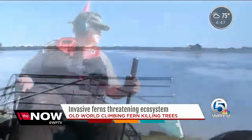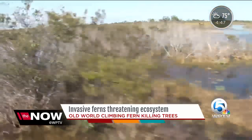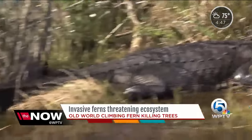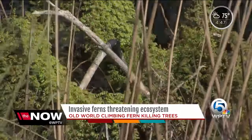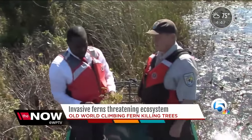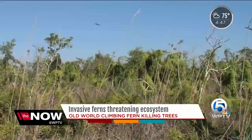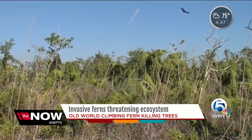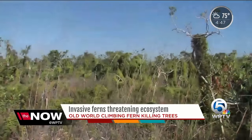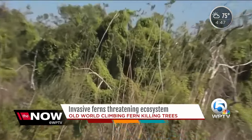We hopped in an airboat today with Rolf Olsen, manager of the Loxahatchee Wildlife Refuge. In between the grasses and trees teeming with wildlife was this — lygodium, also known as the Old World Climbing Fern — taking over tree islands and damaging the ecosystem. The strong, persistent plants cover the trees here, blocking their sunlight and eventually killing them.